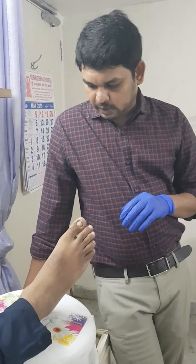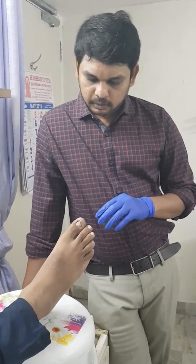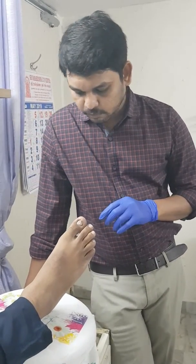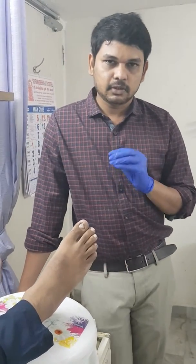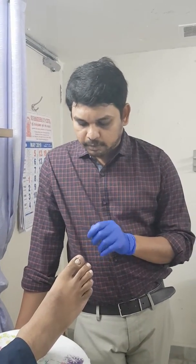He visited our clinic two months before with an acute infection. We gave a course of antibiotics, following which the infection was resolved. However, the primary cause of the recurring infection is the ingrowing nature of the nail.